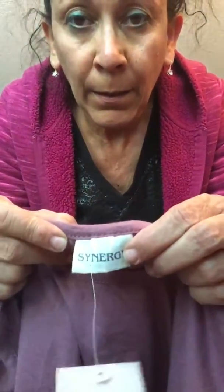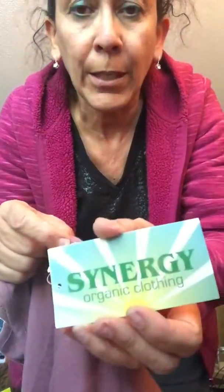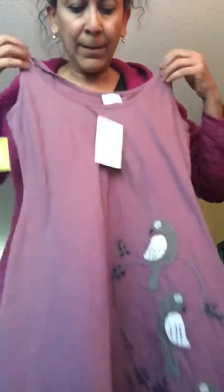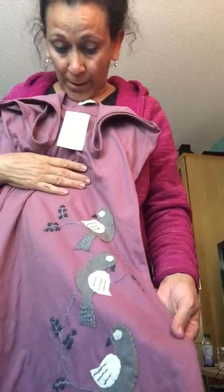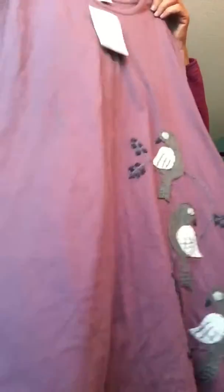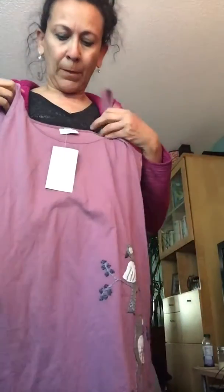This is called Synergy — Synergy organic clothing. It's made with organic cotton, which is always a selling feature. This one has some fun applique birds on it. Little lavender sundress, all organic cotton. Size medium. Fun for the sun.